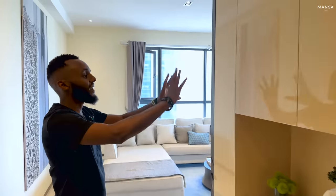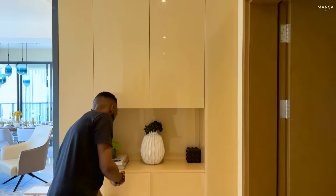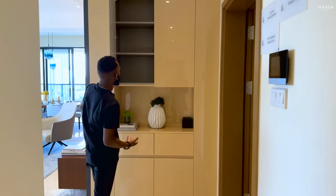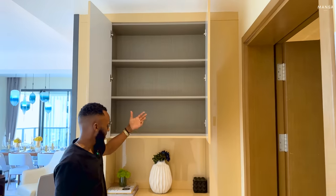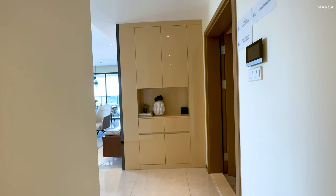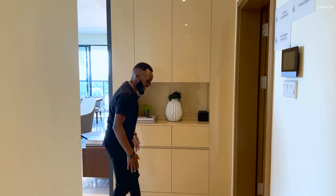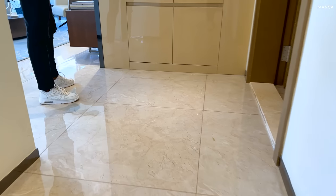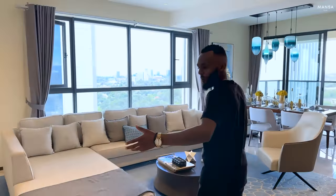As you walk in you're welcomed by cabinetry that forms a console table — very nice, smooth finishing. There's a lot of space for things you might need when rushing out, like keys, and you can even put shoes here. The tiling is polished with bright colors; I love the tones of these apartments.